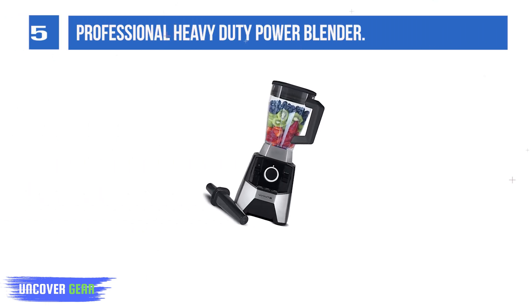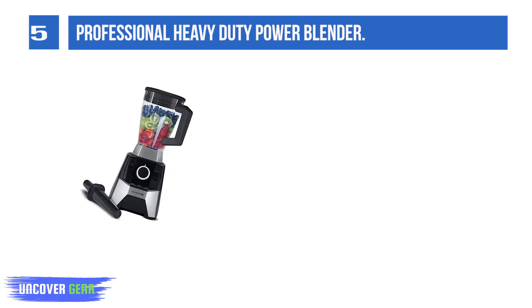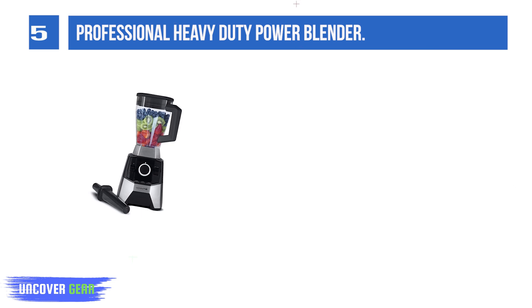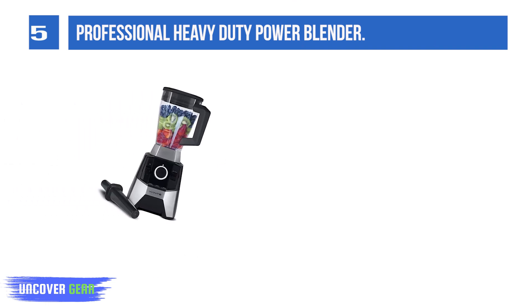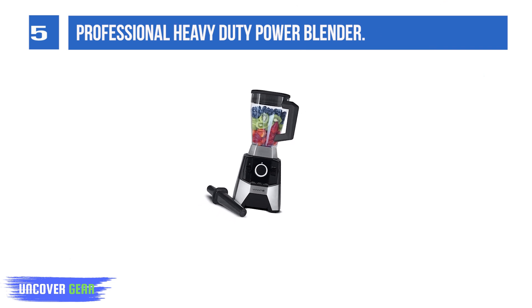List number 5: the Professional Heavy-Duty Power Blender. The Viant Professional Power Blender has a 1400W motor base that spins at 33,000 RPM — that's three times the speed of a jet engine. This makes it the best blender for making shakes and smoothies, blending vegetables and fruits for juicing, and also blending baby food.